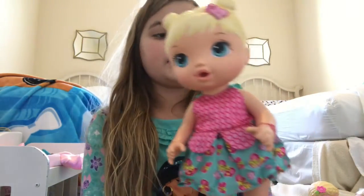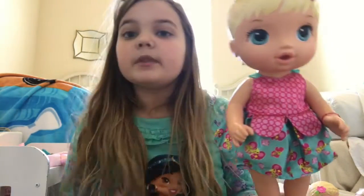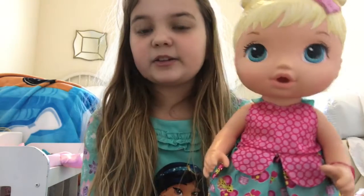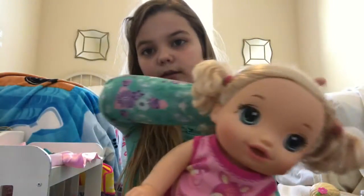First off, I got River. She is the 2015 Hasbro Baby Alive Better Now Bailey doll, and I got her in June 2016.